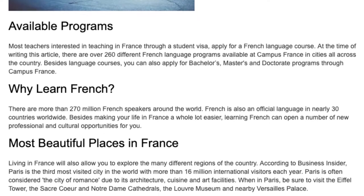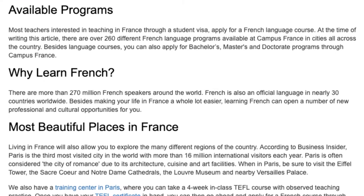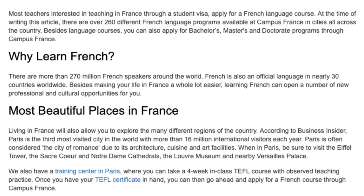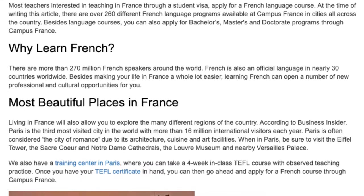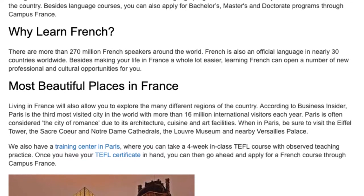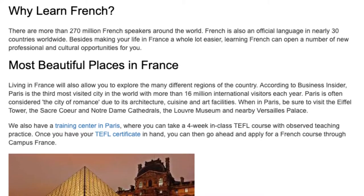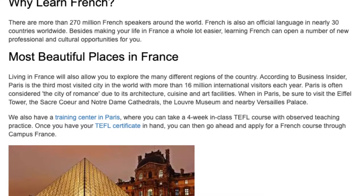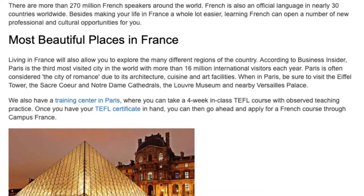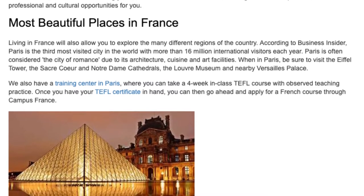Living in France will also allow you to explore the many different regions of the country. According to Business Insider, Paris is the third most visited city in the world with more than 16 million international visitors each year. Paris is often considered the city of romance due to its architecture, cuisine, and art. When in Paris, be sure to visit the Eiffel Tower, the Sacré-Cœur and Notre Dame cathedrals, the Louvre Museum, and nearby Versailles Palace.